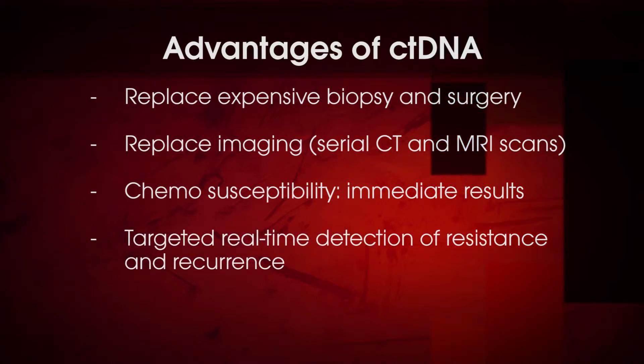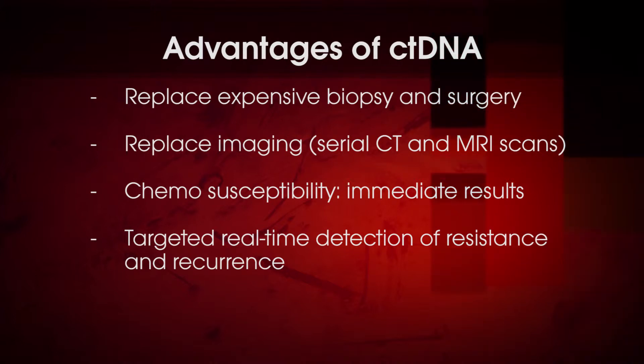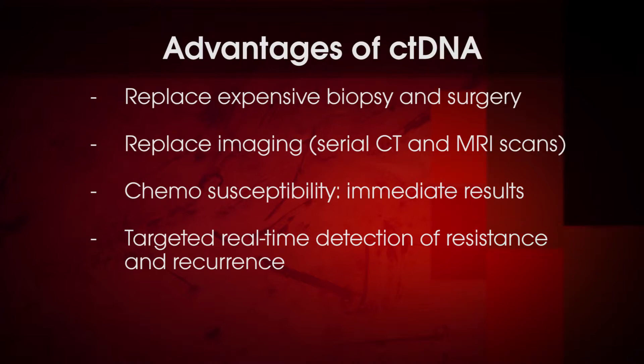Targeted real-time detection of resistance to chemotherapy drugs and for cancer recurrence is what most people envision when they think about liquid biopsies — that we can serially monitor these patients by testing of plasma. It's the plasma fraction of blood that contains the circulating tumor DNA. By serially testing these cost-effective and far less invasive blood tests, we can detect in a more real-time and early way when recurrence occurs. And early detection has long been proven to be a mainstay of successful oncology.